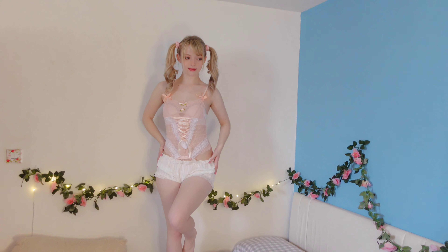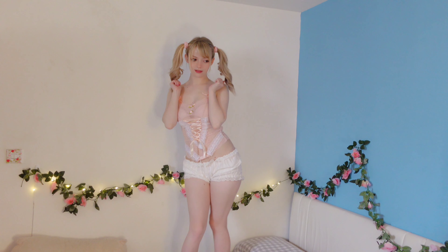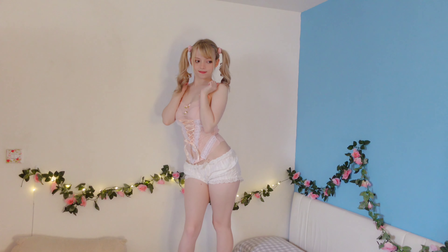I also feel like this is a really pretty color against my skin tone. Unfortunately because the fit is not too good I'm gonna have to give this a one out of five.